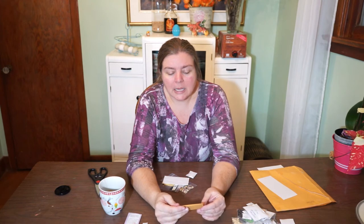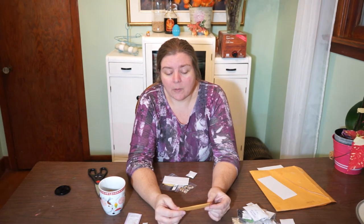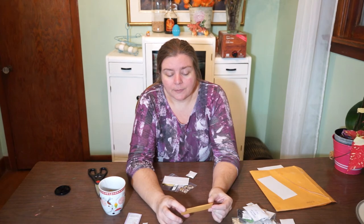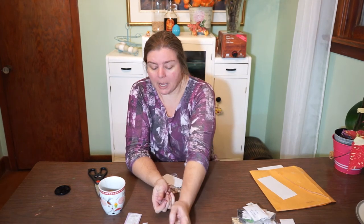It says it has giant leaves so hopefully it will grow quickly, and then maybe we'll just eat the baby spinach leaves anyway. Giant winter spinach goes in my cold frame pile.